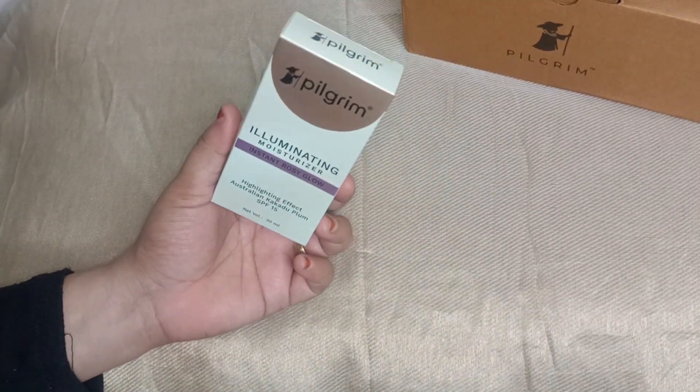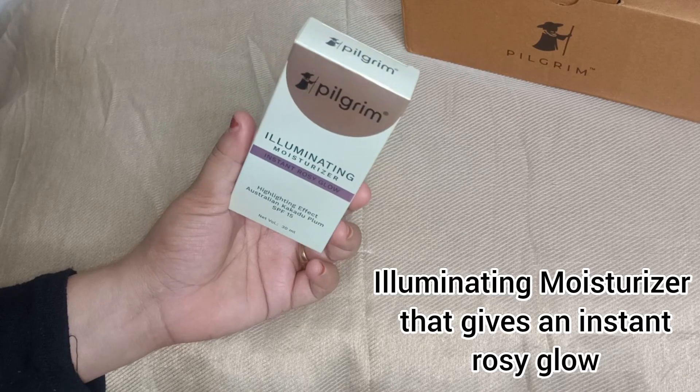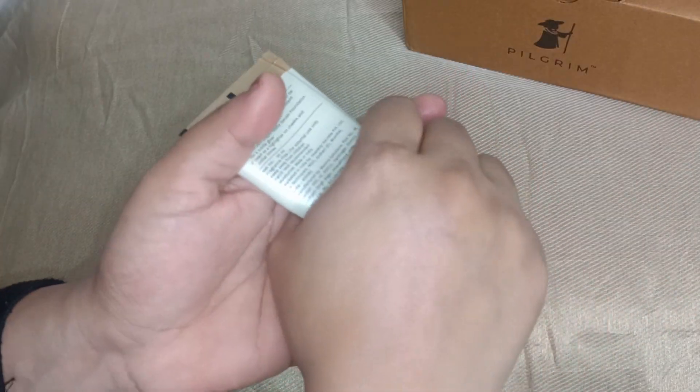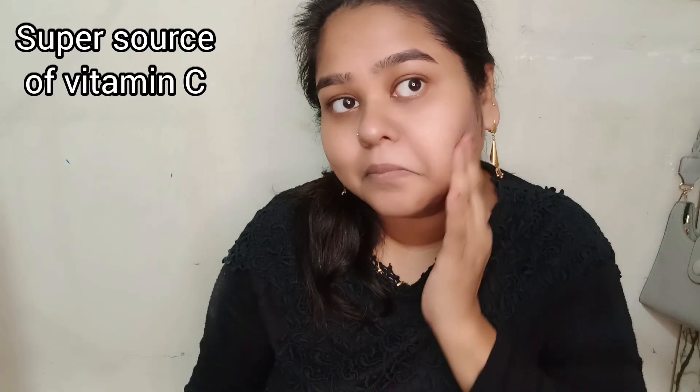First of all, I will share the Illuminating Moisturizer, which gives you an instant rosy glow. This is a skincare product. The ingredients are very good — Australian Kakadu Plum and SPF 15. You can apply it with sunscreen. It gives a rosy glow and you can use it for daily wear. You can skip your regular moisturizer and just put this on your face.